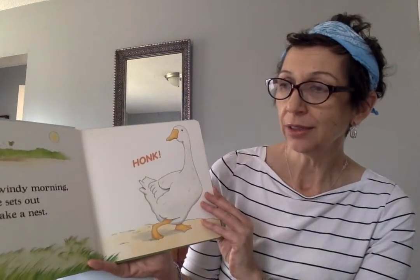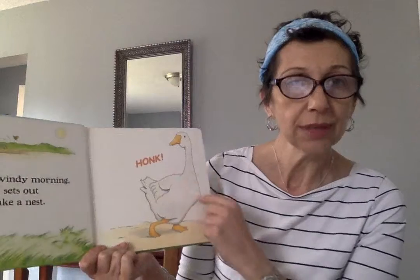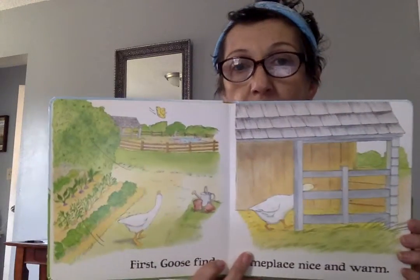One windy morning, Goose sets out to make a nest. Honk, honk, honk — that's the sound geese might make. First, Goose finds someplace nice and warm. That looks good, doesn't it? I think they're in the farmyard.